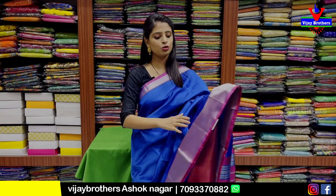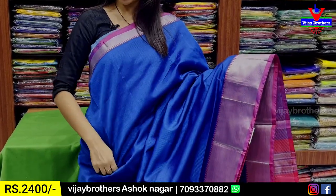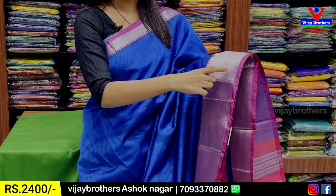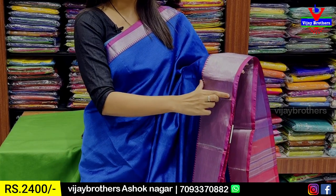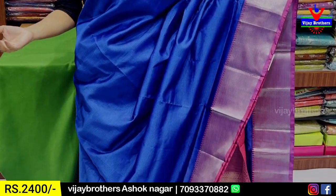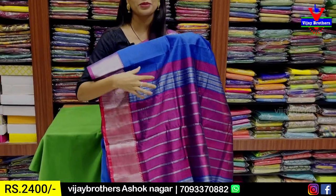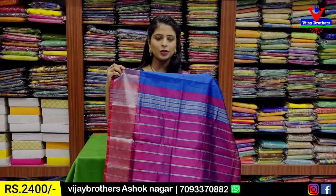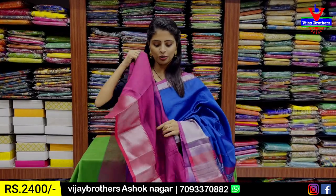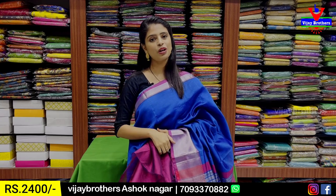First, I will show you a blue and pink combination. We will show you both sides of the border. We have 1-2 inches contrast with a silver caddy pattern and temple style border. The border is 5-6 inches with silver caddy pattern and temple style. The body pattern is plain, with silver caddy lines pattern. The price is 2,400.